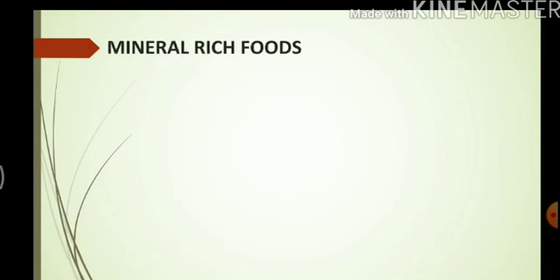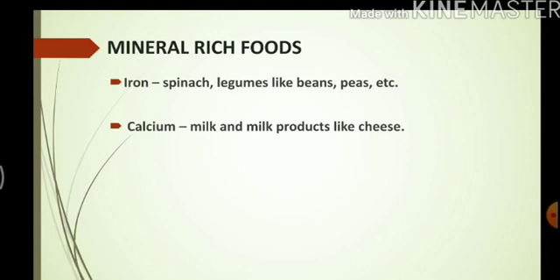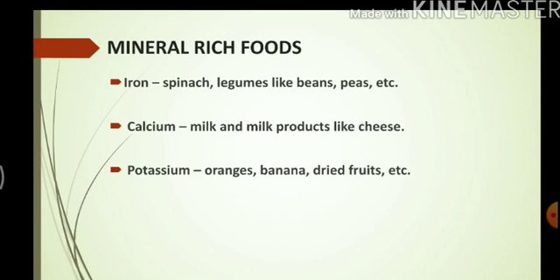Some mineral-rich foods are listed here. Iron can be found in spinach and legumes like beans, peas, etc. Calcium can be found in milk and milk products like cheese. Potassium can be found in fruits like orange, banana, and dried fruits. Iodine can be found in seafood and salt.